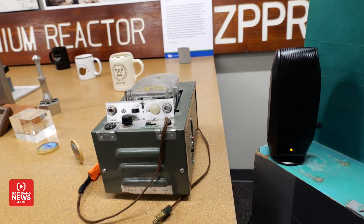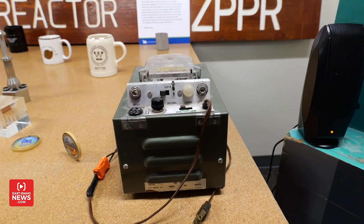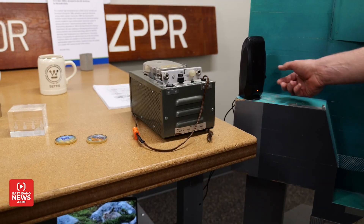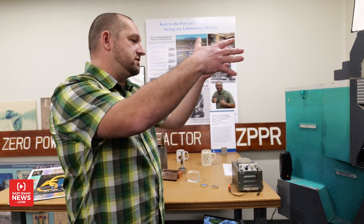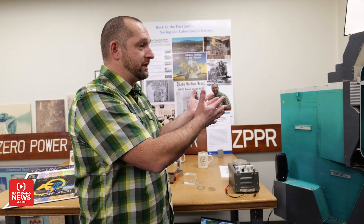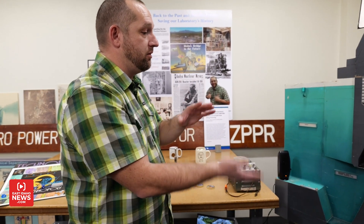This cross-section model of the Engineering Test Reactor depicts the core, pressure vessel, and shielding. So it's giving instructions to the operators — tells how this reactor worked: how the cooling came in, how the cooling system worked, how the control rods worked, and where folks were situated.